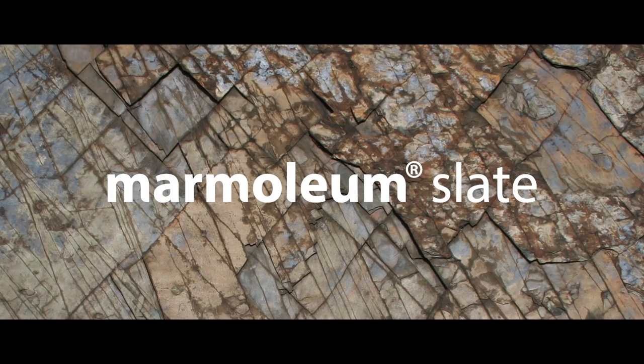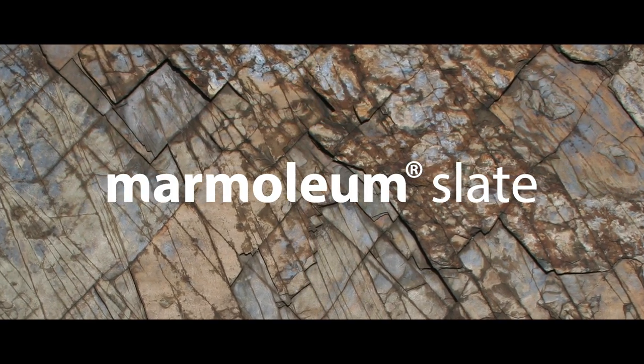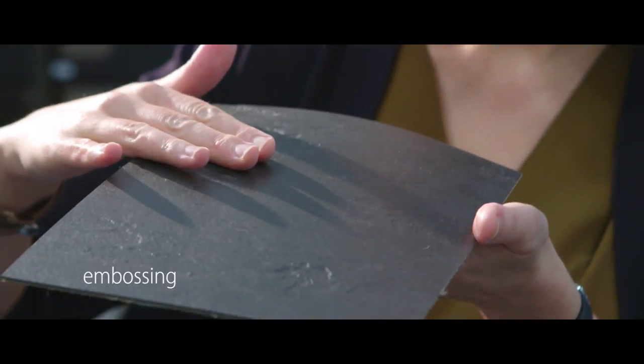And there's the Slate pattern, which has five items that have dimension to them. There's an embossing on it, and the embossing plays with the colors underneath. It's been inspired by natural slate colors.